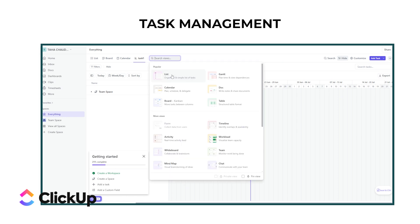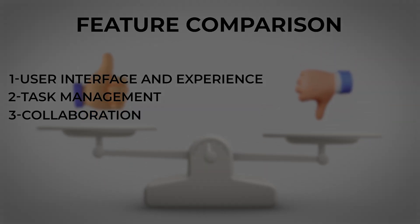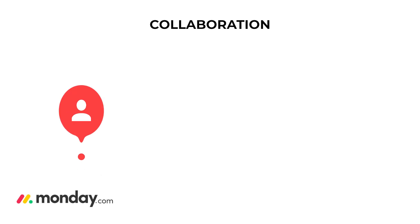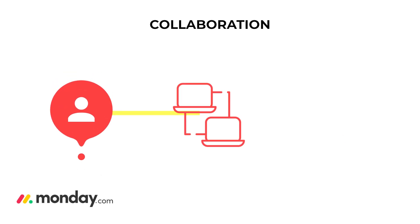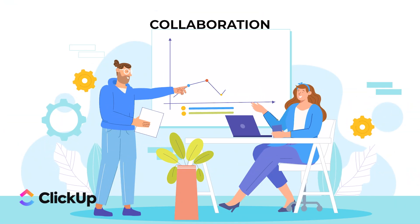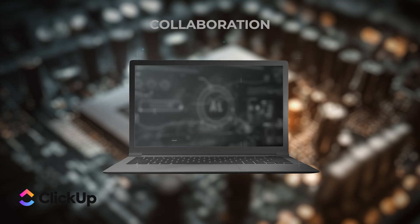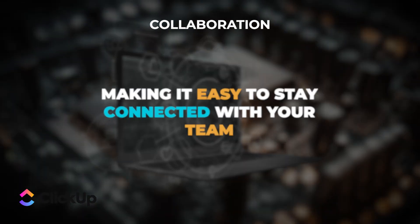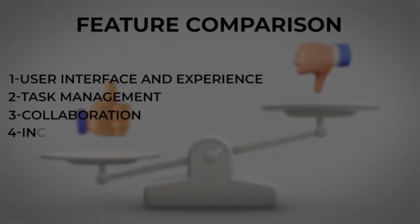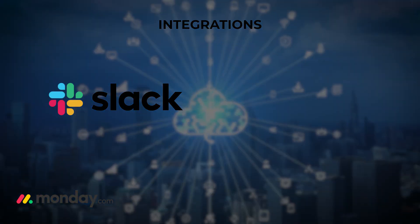ClickUp offers a variety of views like list, board, calendar, and even Gantt charts — you can customize your task views to suit your workflow. For collaboration, Monday.com excels with features like tagging team members, sharing files, and leaving comments directly on tasks. ClickUp is also great for collaboration with task assignments, comments, and file sharing, integrating well with other communication tools.